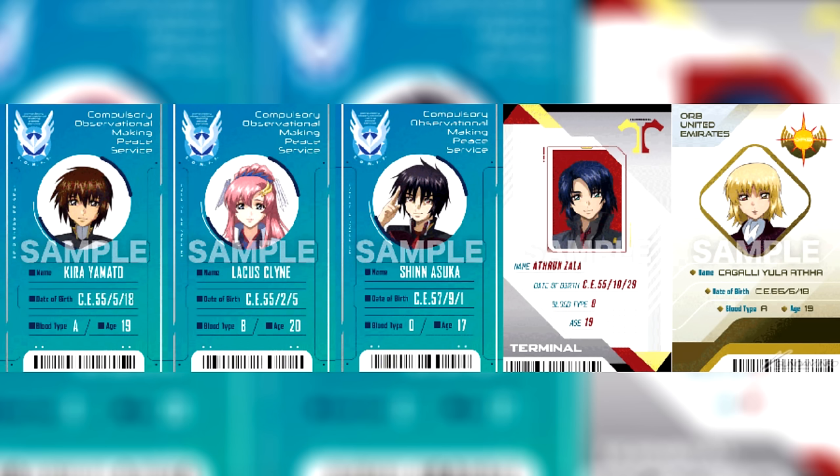For people who watch the movie this week in Japan, they'll get a random ID card featuring Kira, Lacus, Shinn, Athrun, Orka, and Galli. As a minor nitpick, I noticed that in addition to their date of birth it also lists their literal age, which is not something you'd usually find on an ID card — because that means you'd have to get a new one every time you have a birthday.